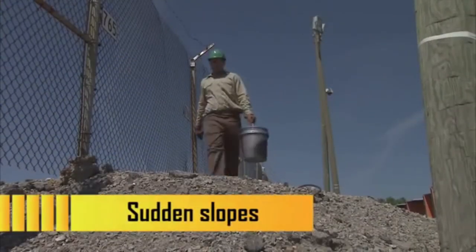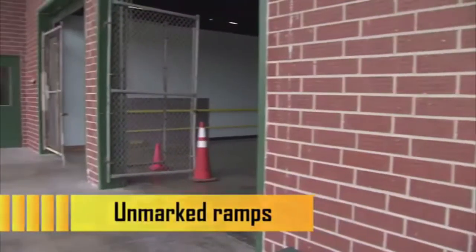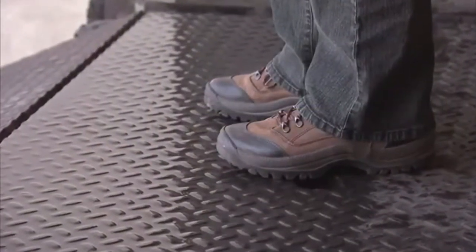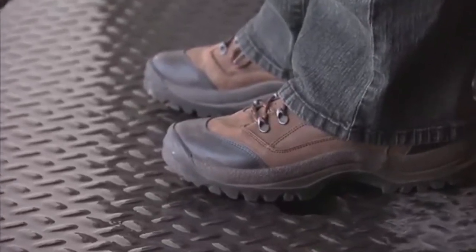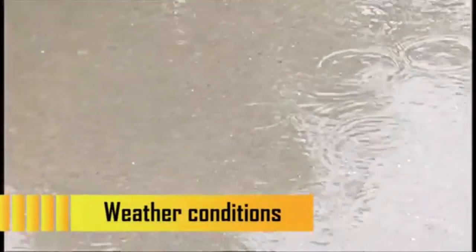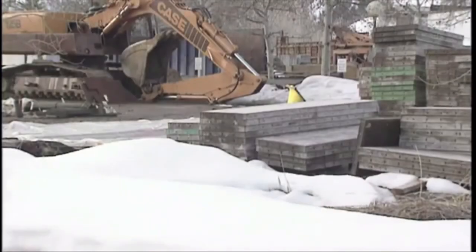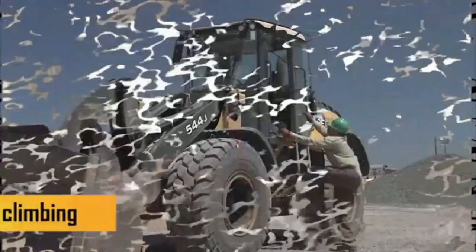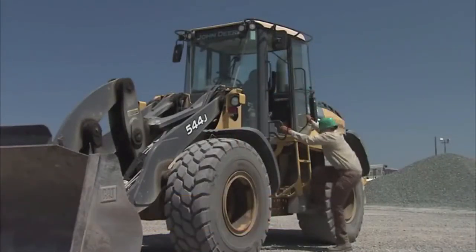Sudden slopes can appear with no warning, bringing you down in a flash. Unmarked ramps — gangplanks and loading docks often don't have skid-resistant surfaces, and those made of metal are particularly treacherous when wet, as the smooth surface easily becomes slick as ice. Weather conditions such as rain, ice, snow, and sleet require special caution. Constant climbing — up and down, mounting and dismounting, scaling and descending — means a missed handgrip or a slippery rung is a split second away from an accident.